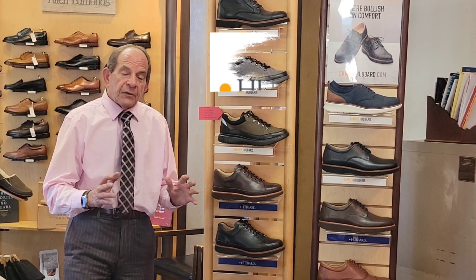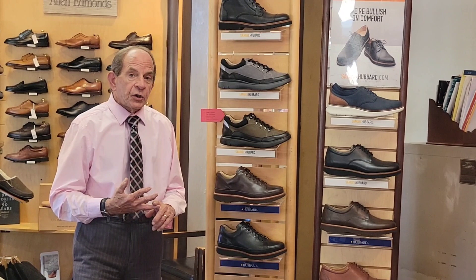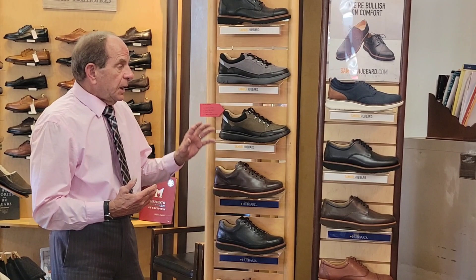Generally speaking, Samuel Hubert shoes are made in Portugal. They're all fully leather lined, and they have a tri-cushion leather-wrapped footbed that's removable and replaceable, and they all feature a 100% natural Vibram outsole.